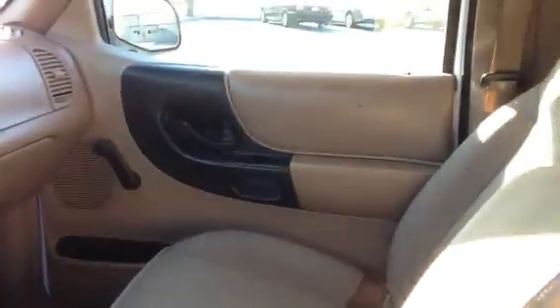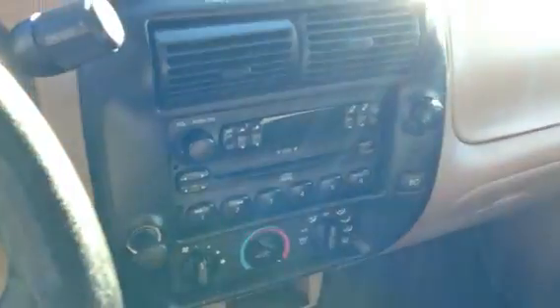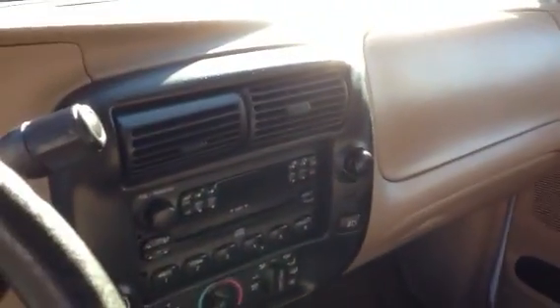This one does have a hole in the driver's seat that needs to be repaired. It is equipped with an AM FM stereo CD player — no power windows, no power door locks. It is an automatic. It has a little access cab in the back, which gives you a little extra room so you can have a place to put groceries or something you're hauling around with you.